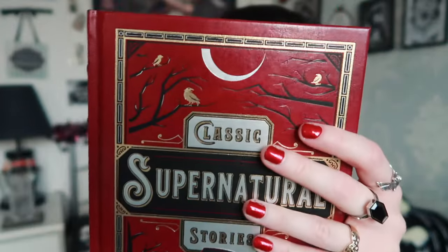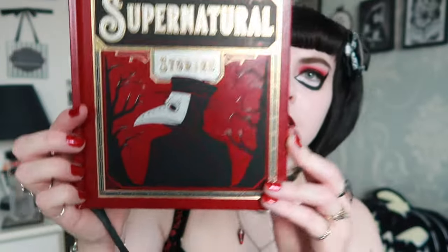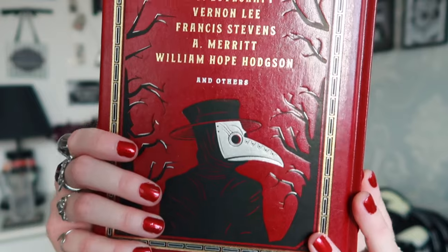The front has the plague doctor and it's just a gorgeous cover. It's got stories from Edgar Allan Poe, H.P. Lovecraft, Charles Dickens, Arthur Conan Doyle and Robert Louis Stevenson — a big book with a bunch of different stories inside. Even the front pages are gold. I feel like this is a really nice display book on a coffee table or something. It was either £15 or £19, but they're very good quality and I absolutely love these.